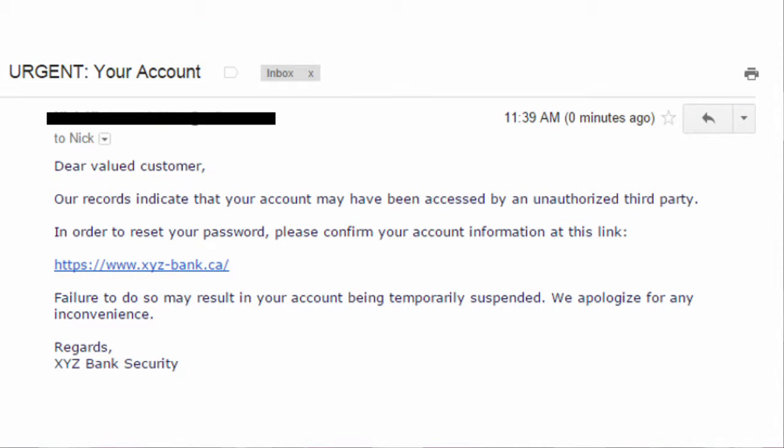For example, an attacker might send you an email claiming that you have a package to pick up or that there's a problem with your account. There are a number of fake reasons they might use, but the goal is to trick you into revealing sensitive information. You should be suspicious whenever someone asks you about sensitive information, like your password, especially over the internet.